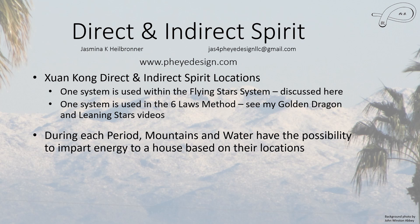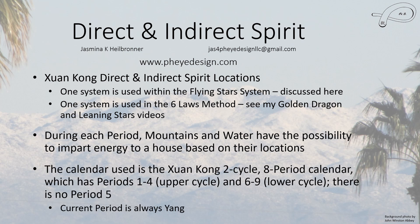They do change with period. The calendar that the Shrin Kong system uses is the Shrin Kong 2 cycle, a period system, where you have an upper cycle of periods 1 through 4 and a lower cycle of periods 6 through 9, with no period 5. Each one lasts 90 years, so it's a 180-year cycle, just like the Flying Stars 180-year cycle. So everything stays in sync.